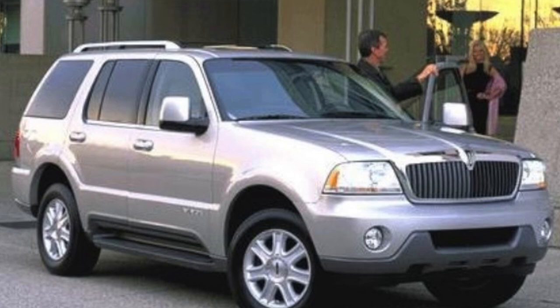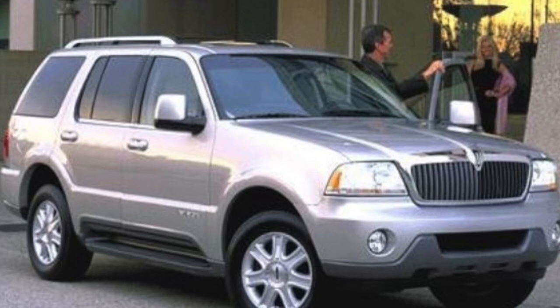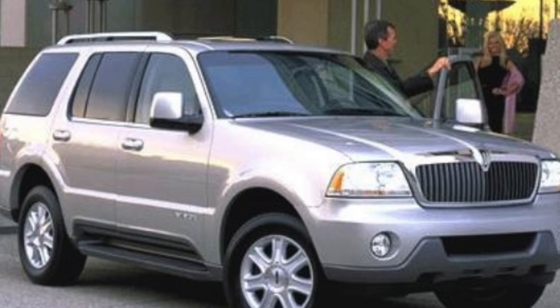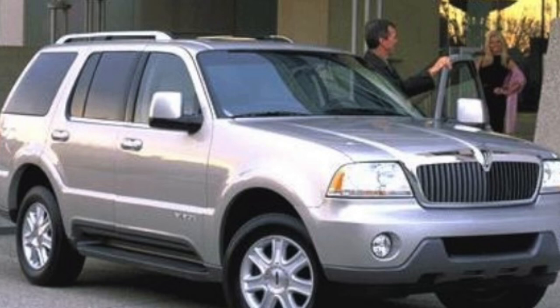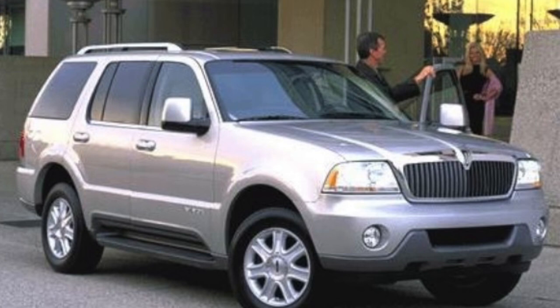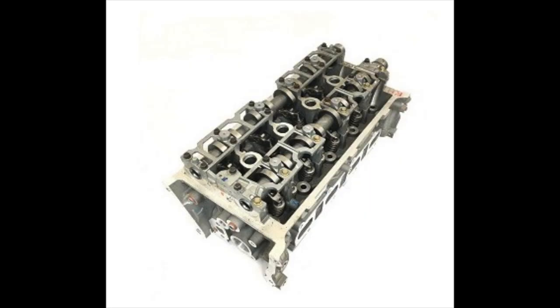Something unique and cool about this: the Aviator was only built from 2003 to 2005, one of the shortest production models Lincoln ever had. The Aviator program had that 32-valve engine — it's based off an Explorer, and while the V8 Explorer had the two-valve-per-cylinder 16-valve 4.6, this one had the 32-valve. The 2003-2004 Mustang Mach 1 and Terminator Cobra both benefited from the Aviator program.